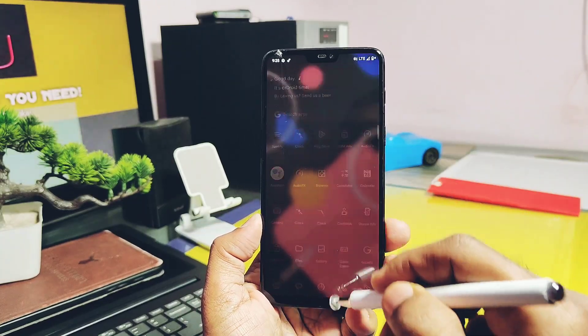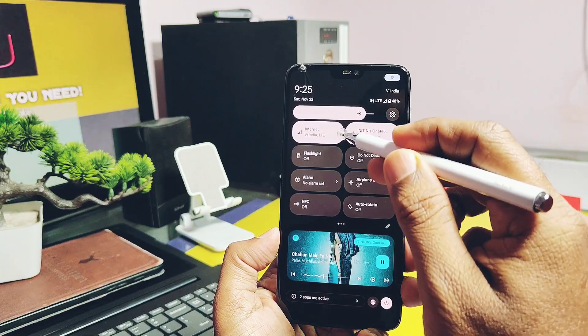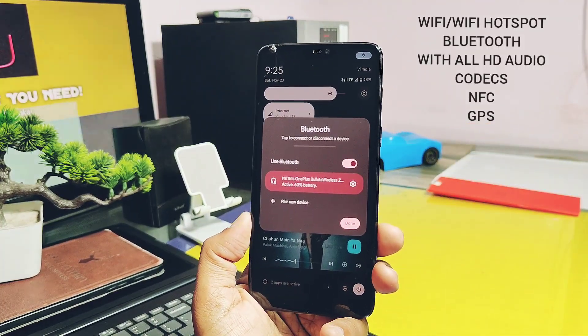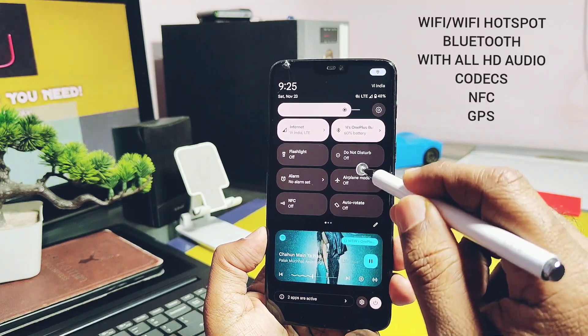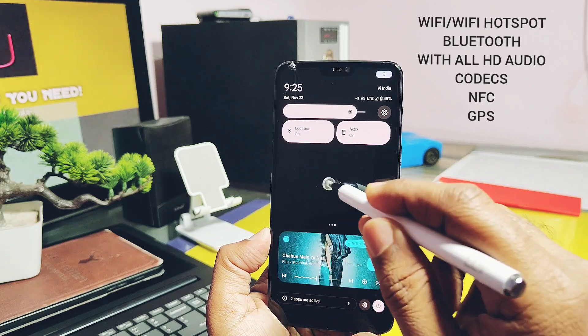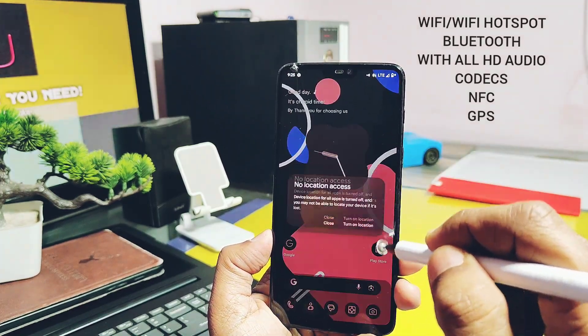Now let's move to the next part of the video: do all the essential features work? The answer is yes. I tested everything — you can check them in the video and confirm on your device if they're working for you. I've given all the testing apps in the video description; using them you can test your own device features, even if you are using a different device than the OnePlus 6.